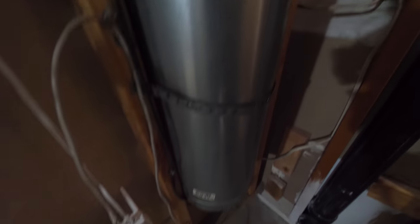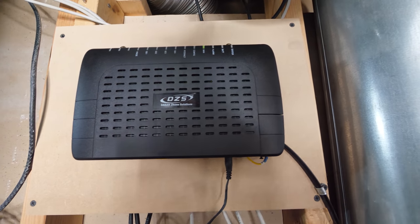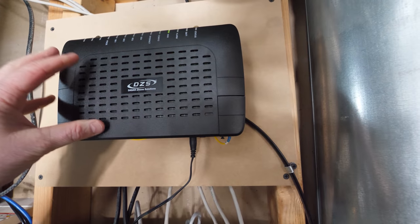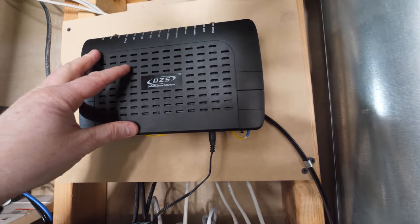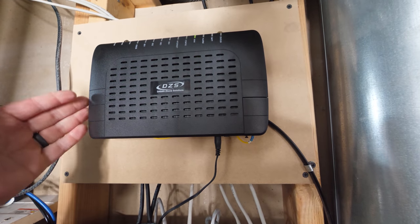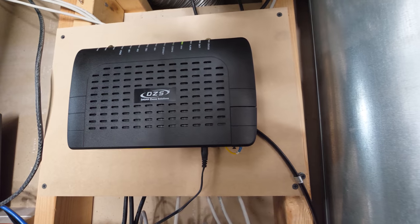That line comes into the air intake here, and then it comes up right here into the ONT — Optical Network Terminal. So this is pretty much my new modem. This is where the internet will now come into my home, and this is provided by a company that provides the internet into all the homes, which is a little different than the ISP.